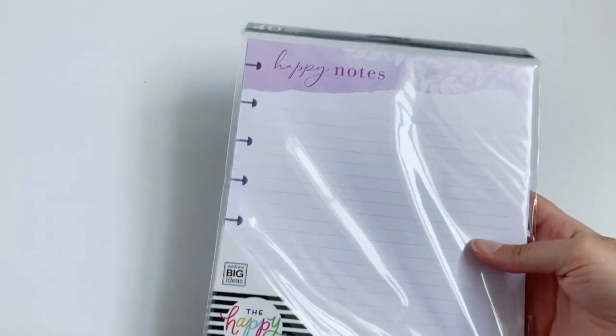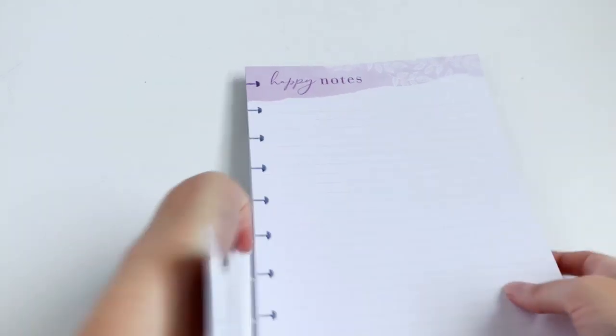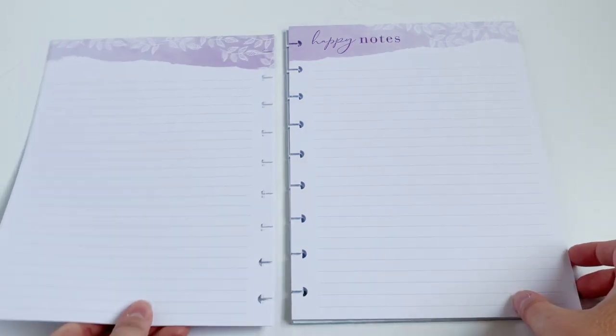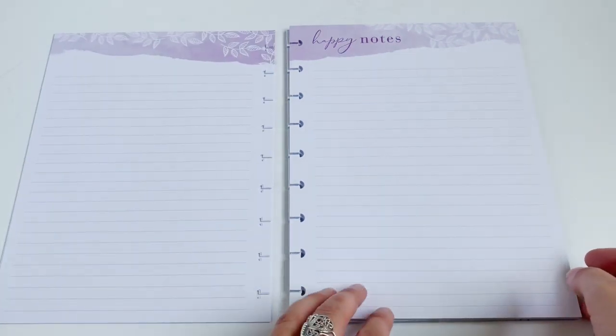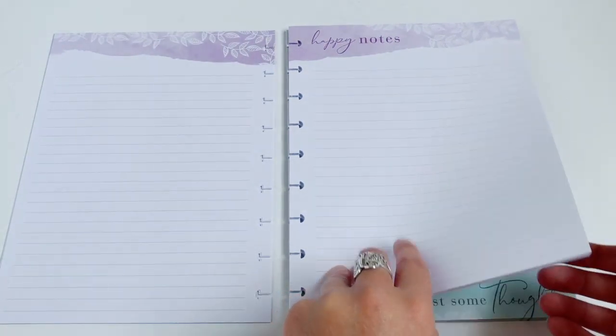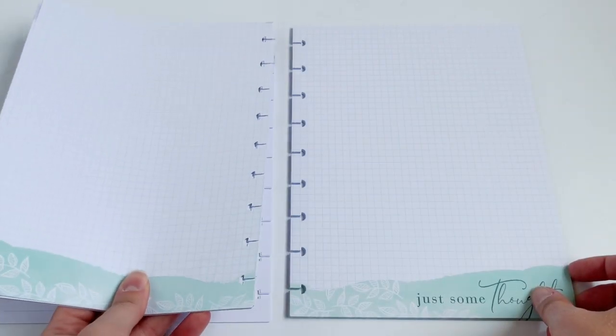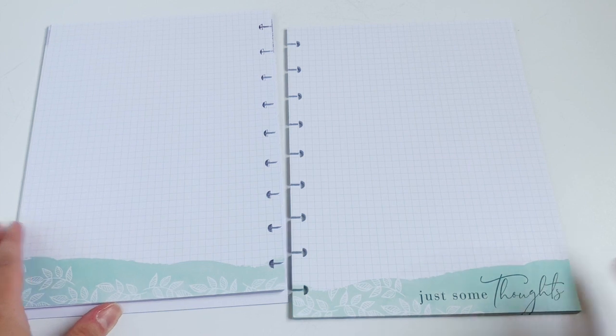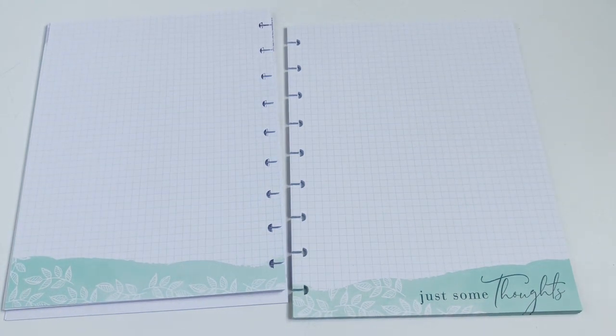Next up we have a notepaper pack. The first half is lined paper that says 'Happy Notes' at the top with a really pretty watercolor purple. The second half is grid paper that says 'just some thoughts' at the bottom. I love how subtle these colors are.